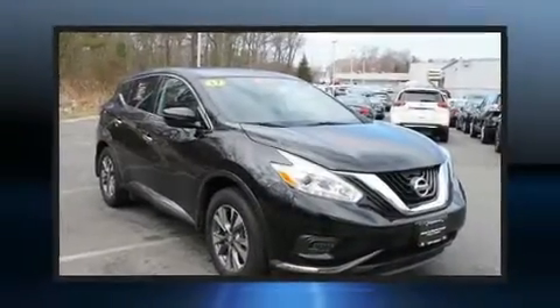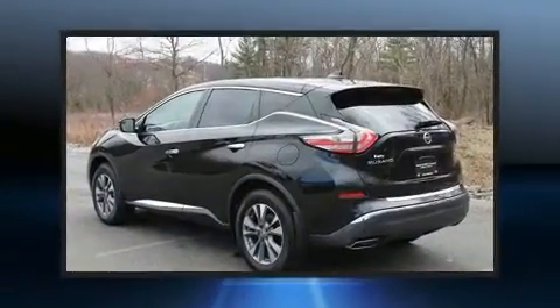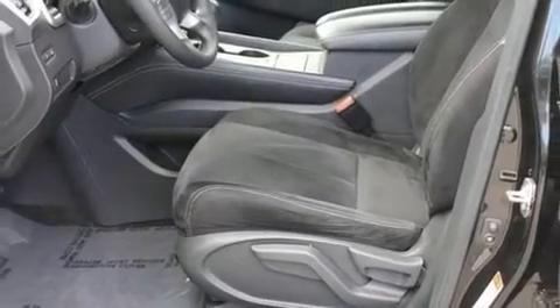Come test drive this 2017 Nissan Murano with less than 20,000 miles on the odometer. This four-door sport utility vehicle prioritizes comfort, safety, and convenience. It features all-wheel drive versatility, an automatic transmission, and a 3.5-liter six-cylinder engine.